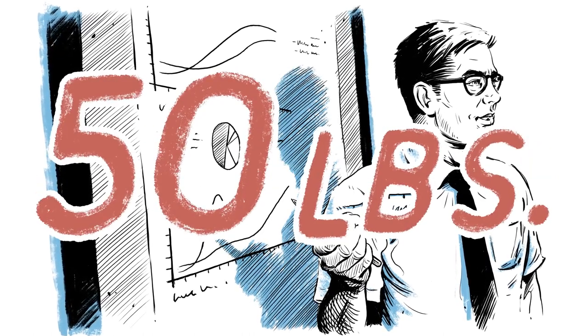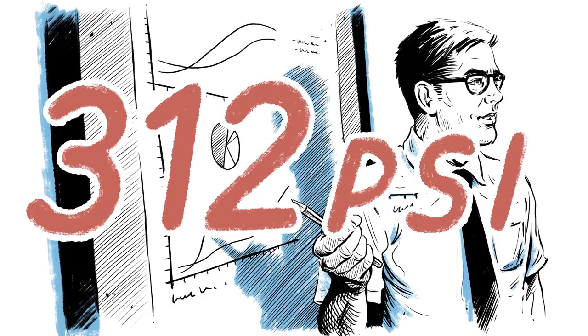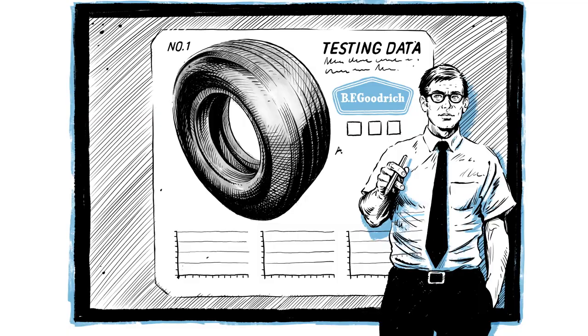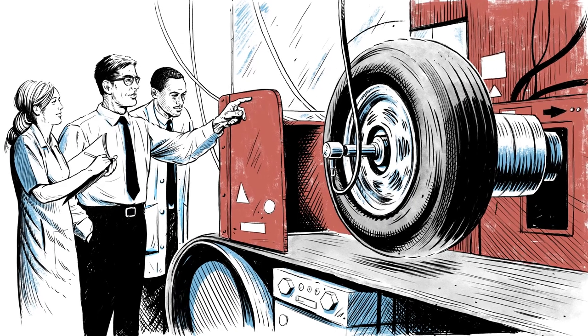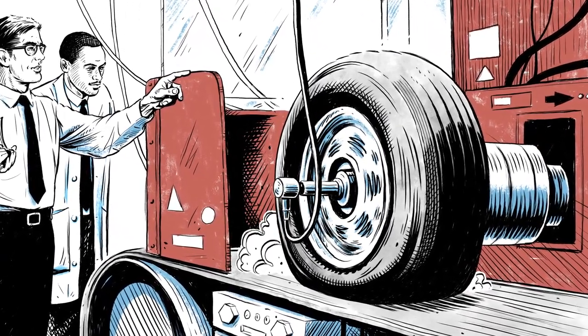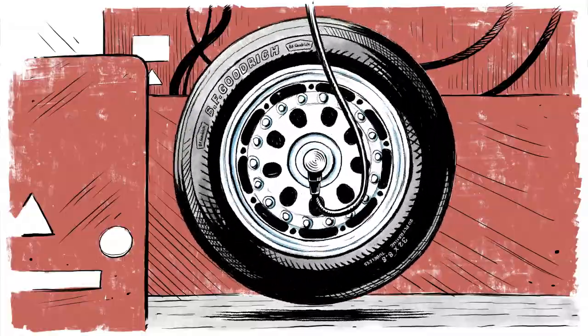The nose tires were 50 pounds, inflated to 312 PSI, capable of handling 50,000 pounds of force each. Since nobody had gone to space and back in the same vehicle, we tested our tires on Earth. This 120-inch high-speed dynamometer simulated takeoff and landing at speeds of up to 400 miles per hour.